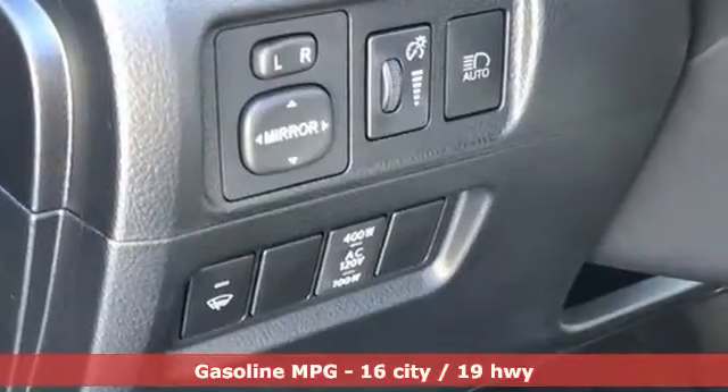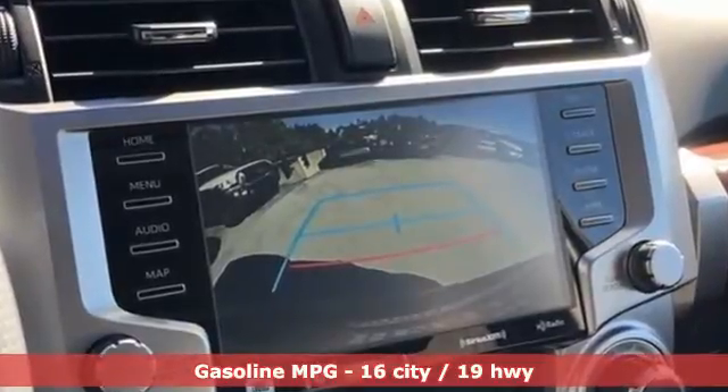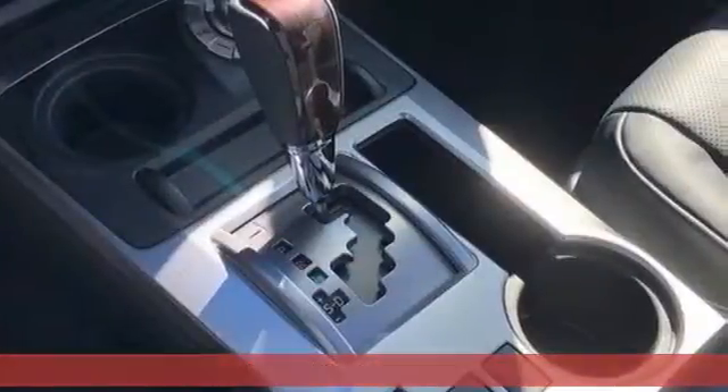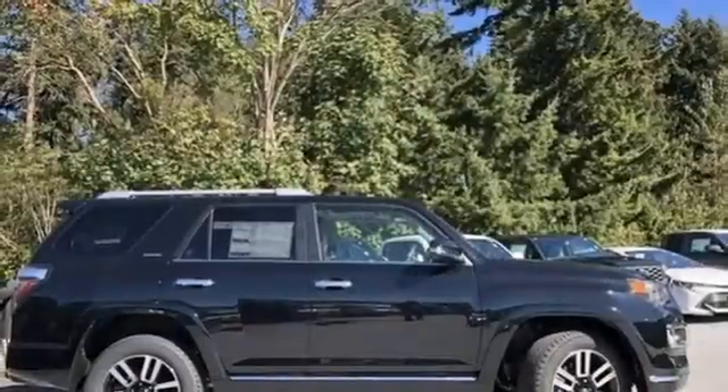Automatic transmission. Front heated and ventilated leather bucket seats. Integrated navigation system with voice activation. Auto dimming rear view mirror. Dual zone climate control. Wi-Fi hotspot.